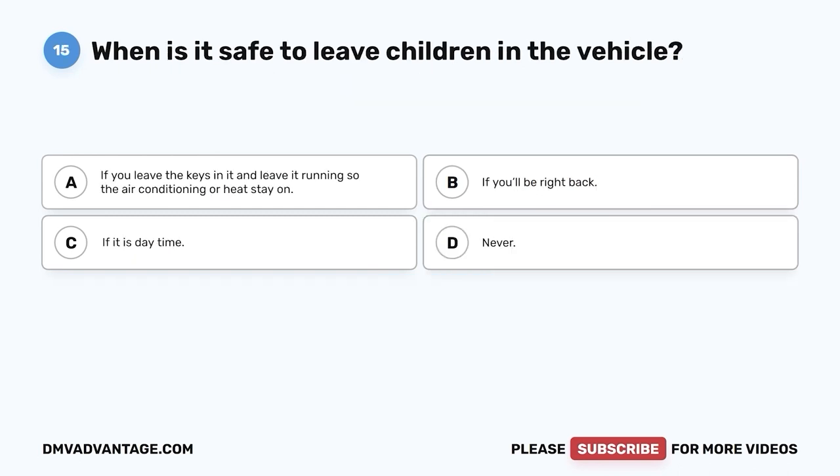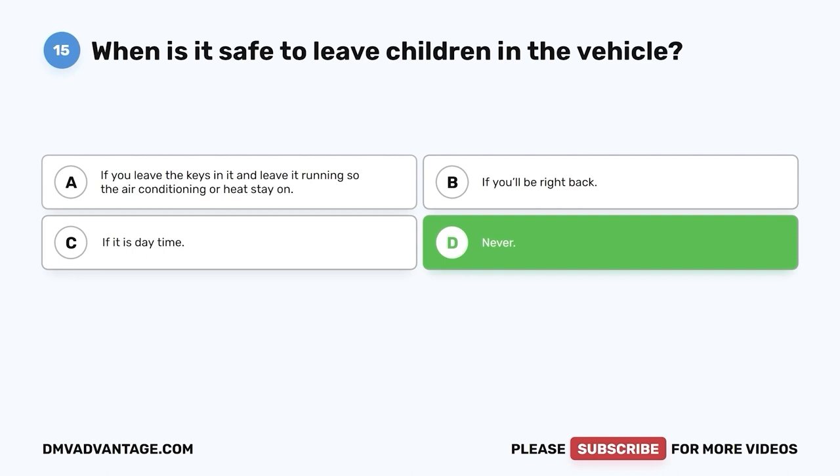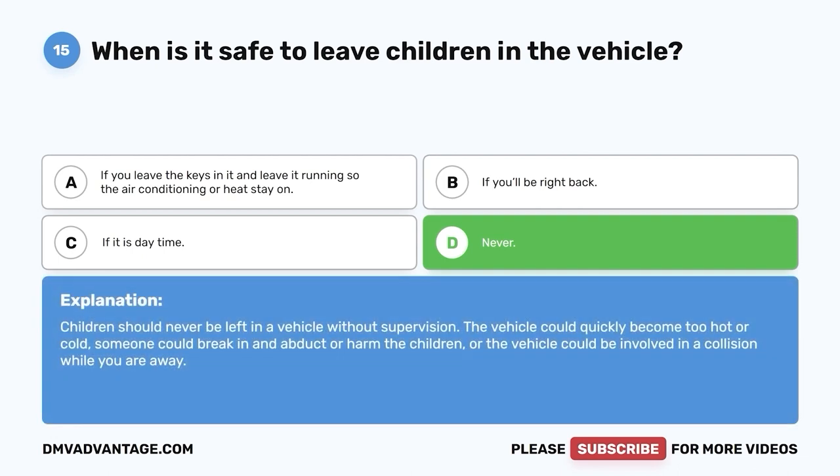Question 15. When is it safe to leave children in the vehicle? A. If you leave the keys in it and leave it running so the air conditioning or heat stays on. B. If you'll be right back. C. If it is daytime. D. Never. The correct answer is D, never. Children should never be left in a vehicle without supervision. The vehicle could quickly become too hot or cold, someone could break in and abduct or harm the children, or the vehicle could be involved in a collision while you are away.